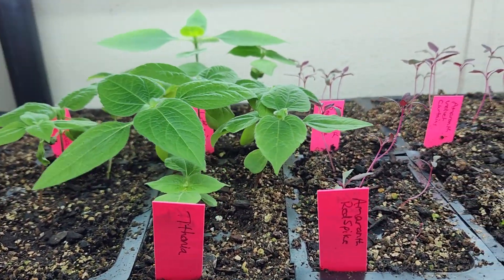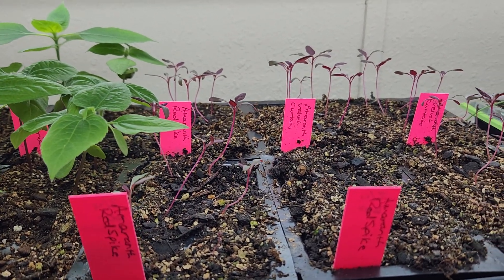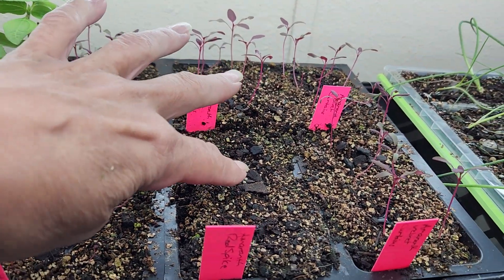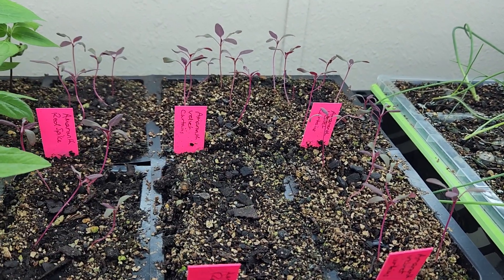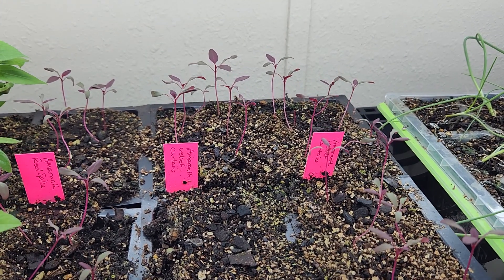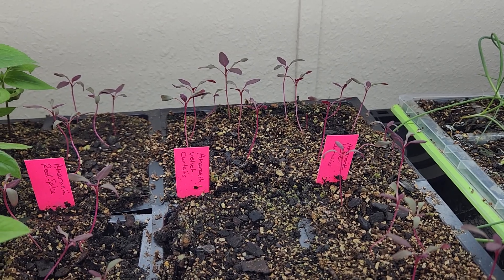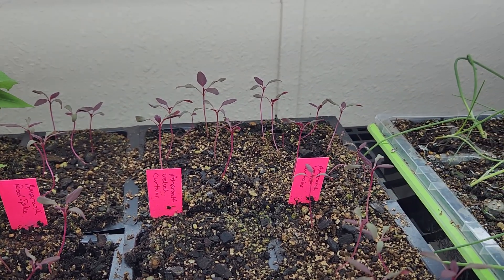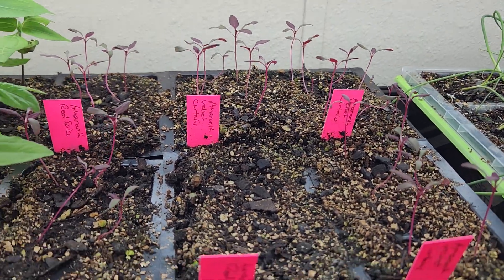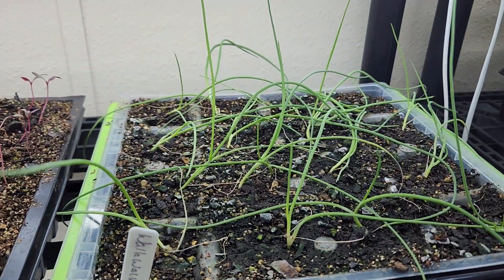Then I have a couple different kinds of amaranth: red spike and velvet curtains. I have a whole empty cell here and I think I probably just missed planting it, because everything else I've had to thin out like crazy — it was very dense. So I'm pretty sure I would have gotten at least one in there if I'd actually planted it.